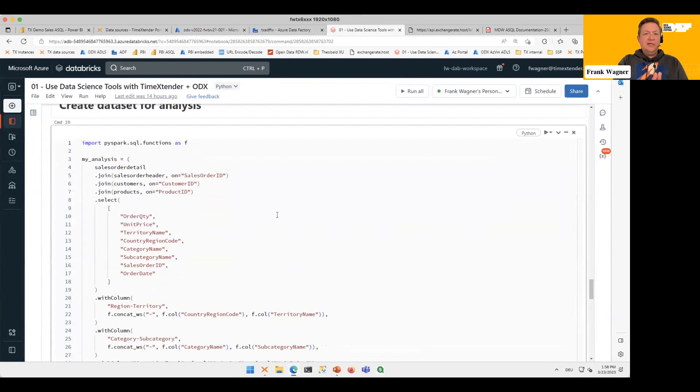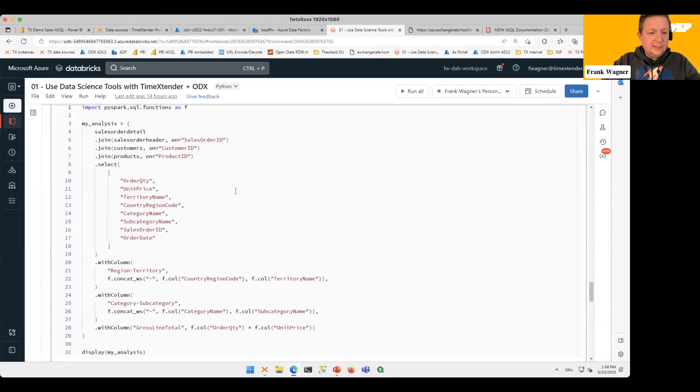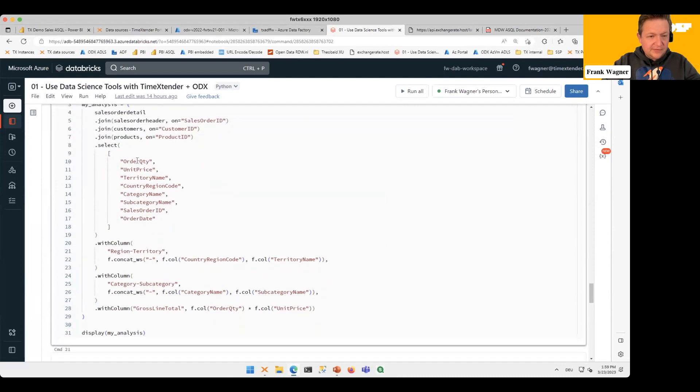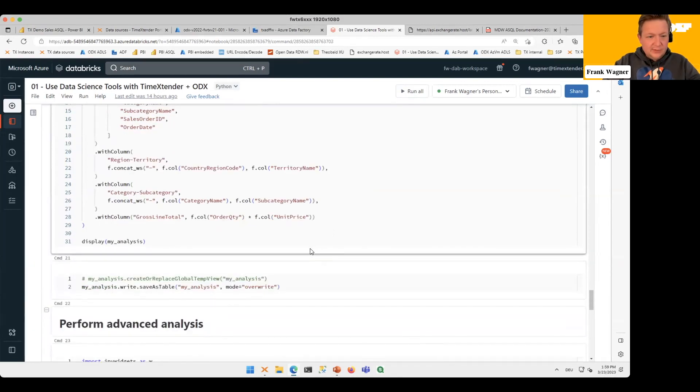Now I have access to data frames based on curated data from the warehouse and also data frames based on raw data from the data lake with the latest data. In PySpark I can perform join operations just like in SQL but with different syntax. I start from the fact table, join on header information, join on customer information, join on product information based on those columns, then select a subset of columns — some descriptive, some actual facts. I can also on the fly create new columns like combining Region and Territory, Category and Subcategory, and calculate new measures like Crossline Total using Order Quantity times Unit Price.